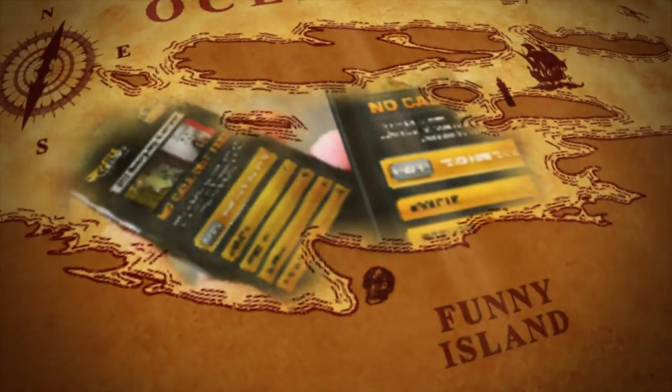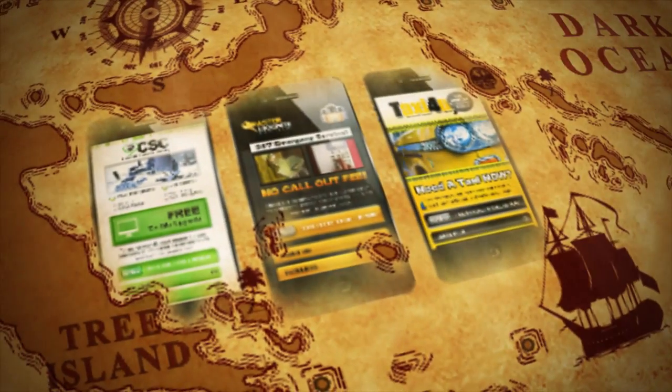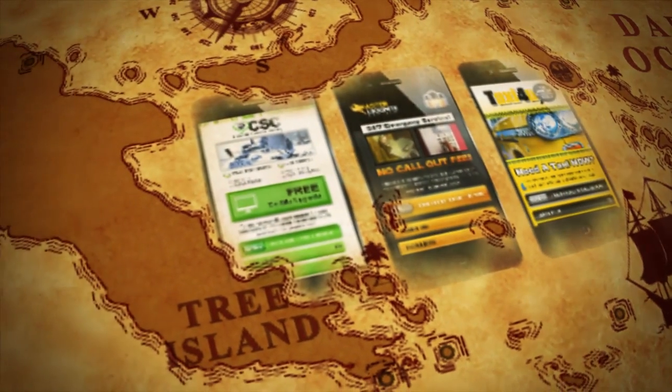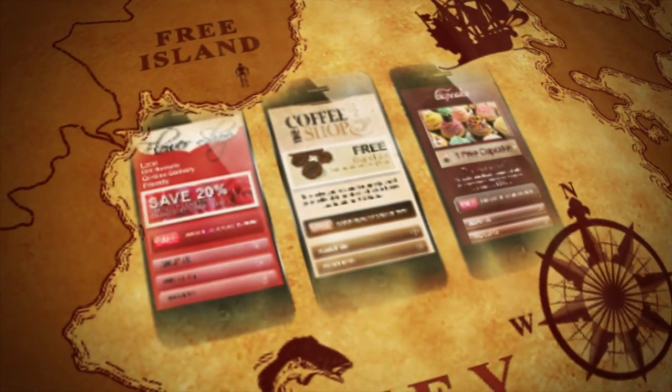In fact, Steve, who you'll see in the video, made his first sales before he even purchased the product. You can watch his video, see his story — this stuff is real.